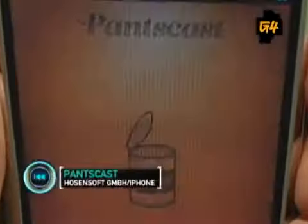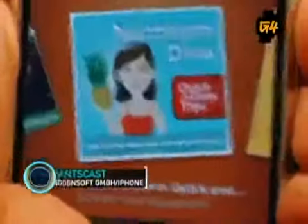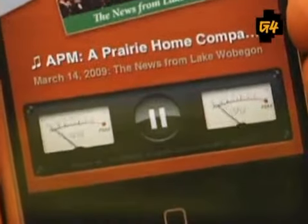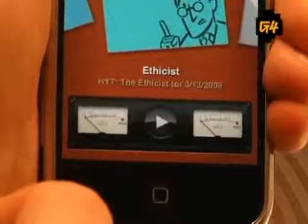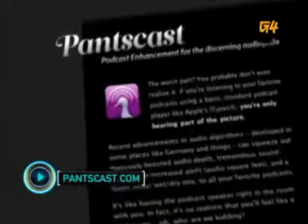And finally, we have Pants Cast, which is one of the nicest-looking podcast apps we've ever seen. Pants Cast inserts fart sounds into your favorite podcasts on the fly, making them 100% funnier. From NPR to the New York Times to Twit, they're all much funnier and in many ways more entertaining when you Pants Cast them.